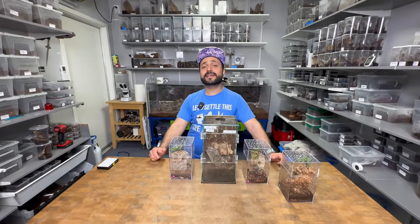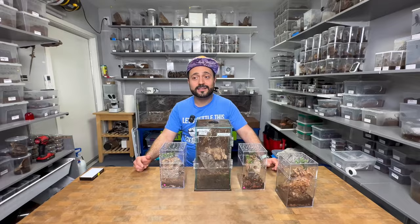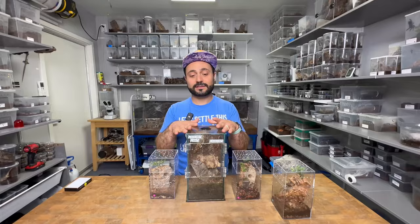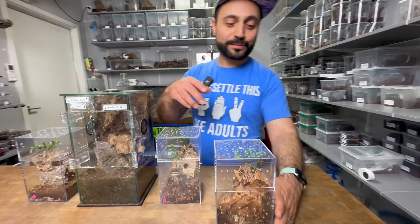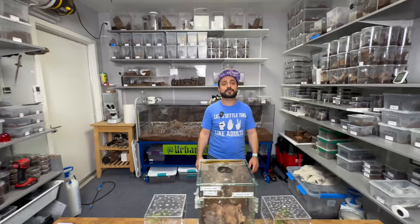Today we're breeding one of the rarest tarantulas in the world — the Typoclenia celadonia, the Brazilian Jewel tarantula. It's pretty rare in the hobby. We have a mature female that belongs to my friend Antoine, I share a couple other females with my buddy Armand, and we have a mature male who's out and about. My name is Aram, this is my facility — Urban Tarantulas. Let's get to it.